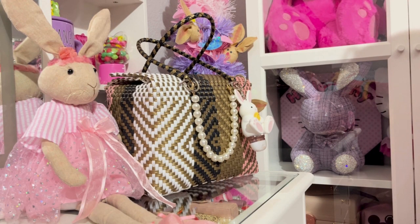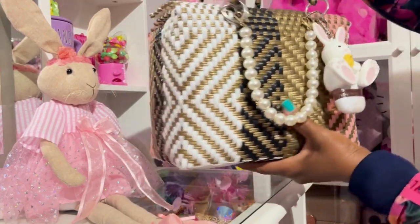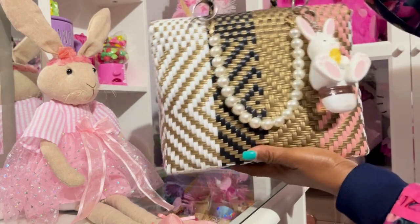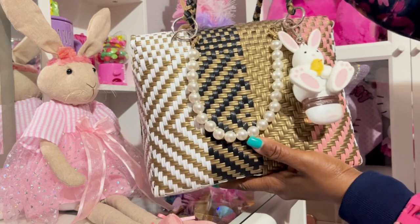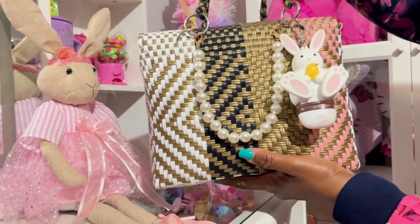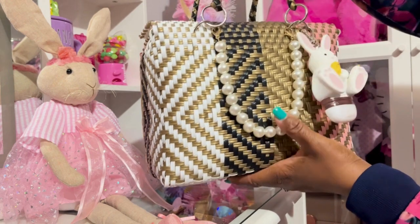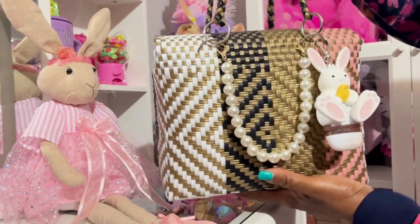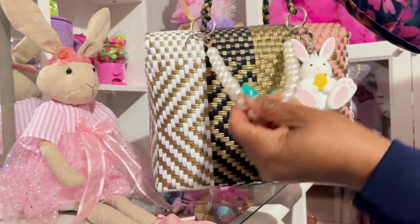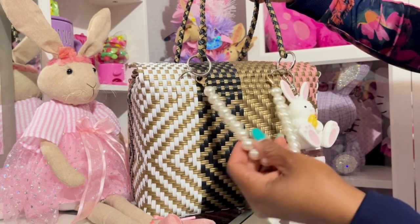Hey y'all, welcome to my channel! Today I have another 'what's in my bag.' I have this cute basket bag — I'm using it as a little Easter basket handbag. I got this from my co-worker, and she got it from Mexico. Her aunt knows someone that makes these handmade. I thought it was so cute. Some use it as a lunch bag, but I thought it was cute to use as a handbag. On here I have this pearl purse charm that I got from Amazon.